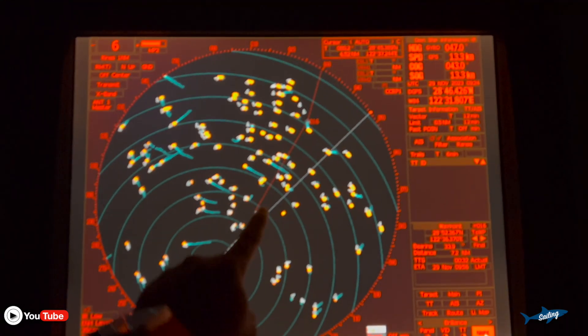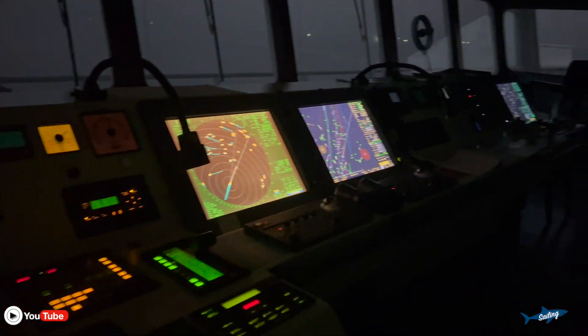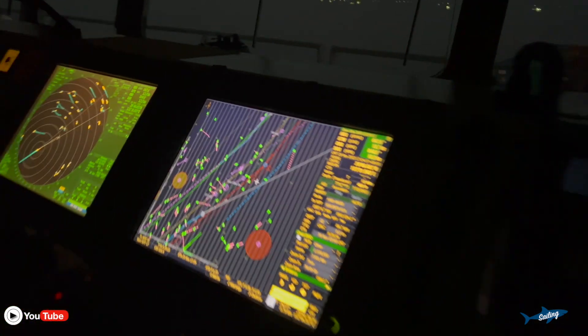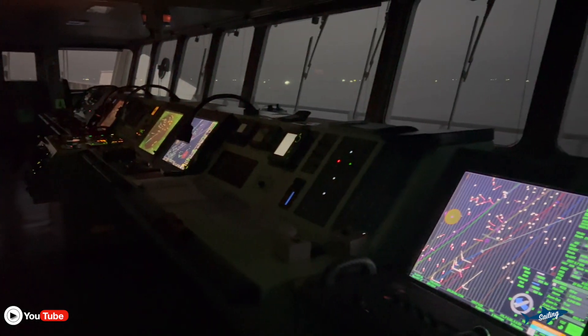It's early morning, 5 o'clock and traffic is full. On the radar you can see a lot of targets. So this is early morning as we are proceeding to Shanghai, and here is the traffic — a lot of fishing boats, a lot of vessels which are passing from north to south and south to north through the channel.